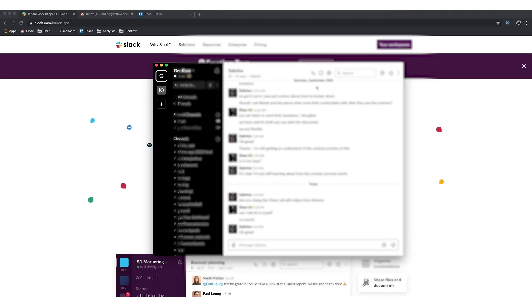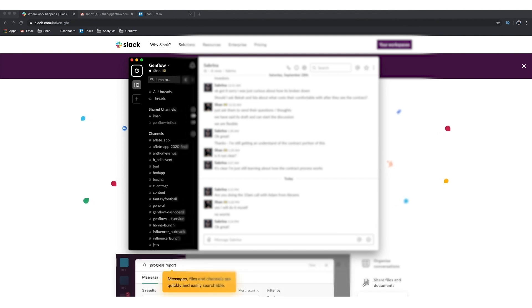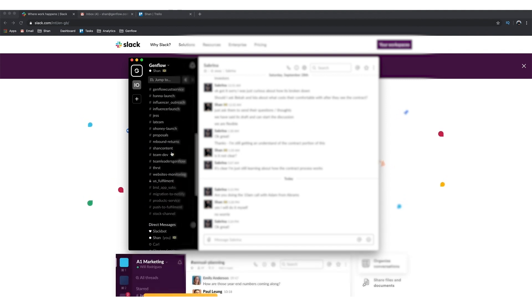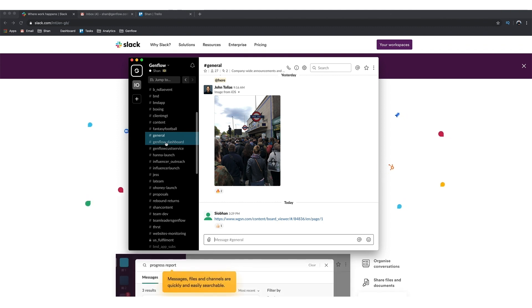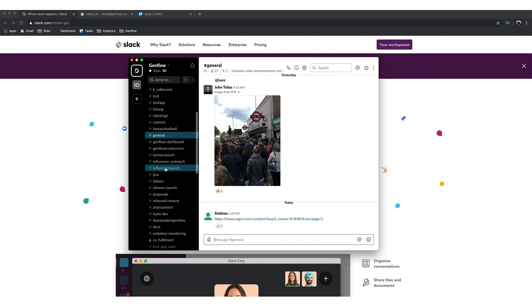Once you've installed it — I use a Mac so once it's on your Mac it'll be here, and you can also have it on your phone. So here's what it looks like. You're probably familiar with WhatsApp or any chat app. Firstly, you can create channels, which is very useful. For us, we work on different launches with different clients, so we have a channel called 'influencer launch' where we chat about different things.